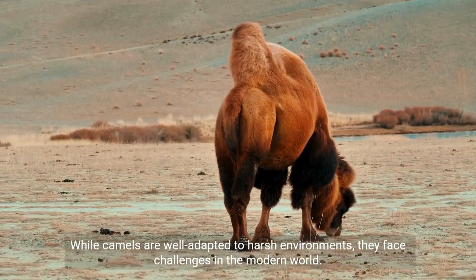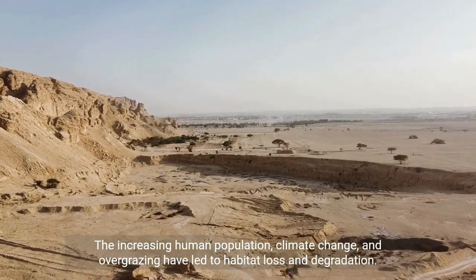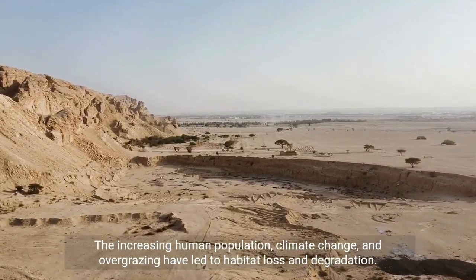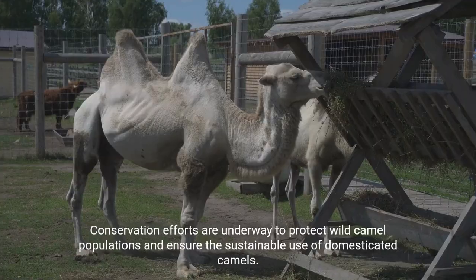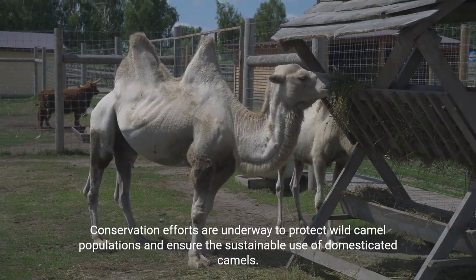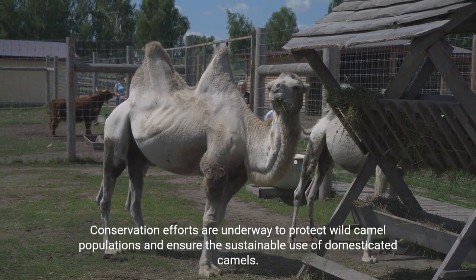While camels are well adapted to harsh environments, they face challenges in the modern world. The increasing human population, climate change, and overgrazing have led to habitat loss and degradation. Conservation efforts are underway to protect wild camel populations and ensure the sustainable use of domesticated camels.